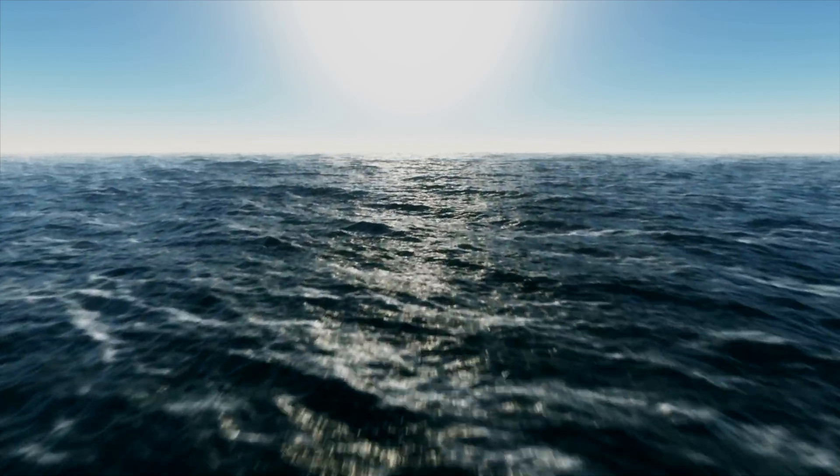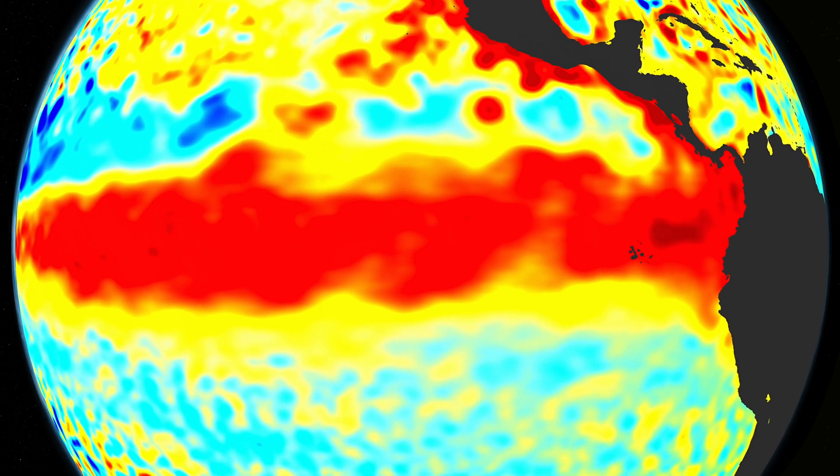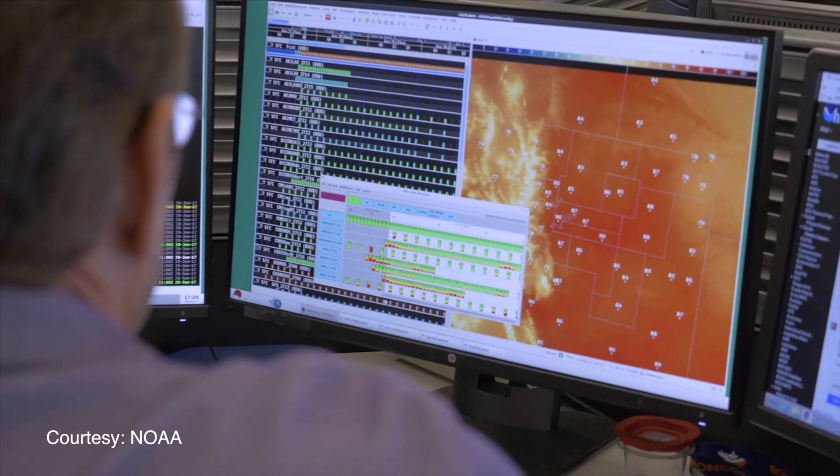Studying the entire atmosphere from the surface all the way up to the stratosphere is important for us to improve our understanding of weather and climate change. We're very excited with the data that the GNSSRO will provide for these weather models that will ultimately help improve our forecasts and warnings to help protect the public.